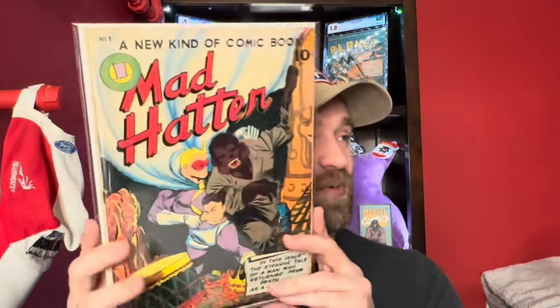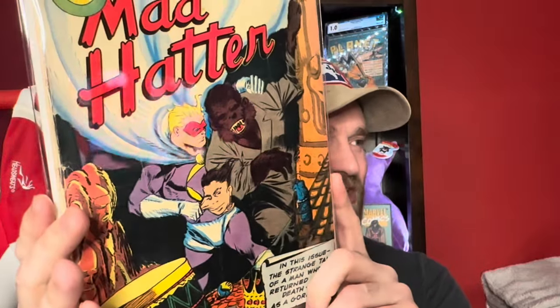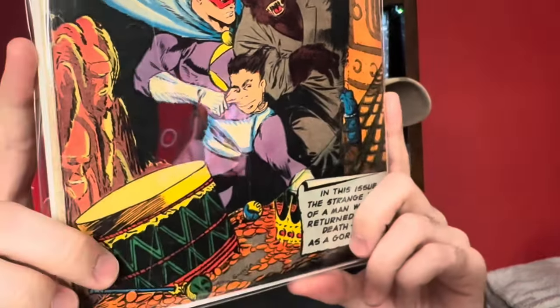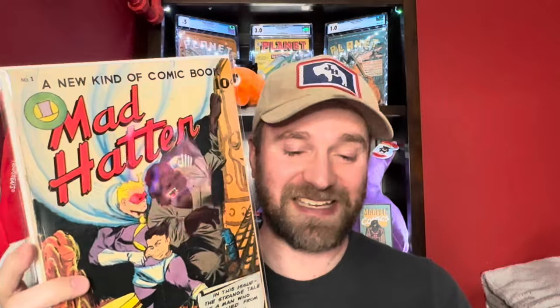The last book from this set of 30: a lot of times if you come across number ones they tend to have quite a bit more value than the later issues. Even if the rest of the run isn't in demand, people will just collect number ones. This is Mad Hatter number one — kind of a superhero monster type cover. Apparently based on the description it's supposed to be a gorilla, though it doesn't really look like one. Mad Hatter number one, the last book we're going to talk about in this video.